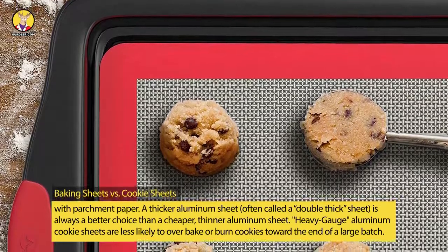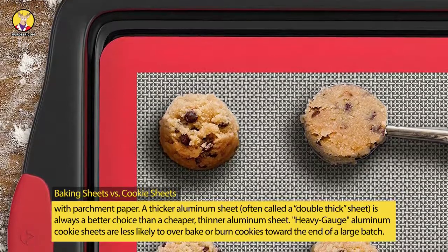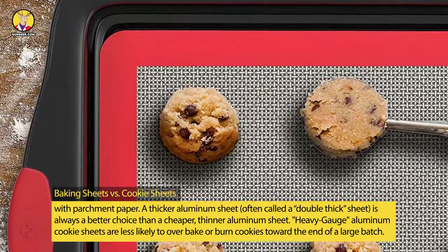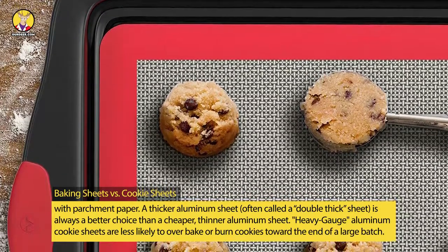A thicker aluminum sheet, often called a double-thick sheet, is always a better choice than a cheaper, thinner aluminum sheet. Heavy-gauge aluminum cookie sheets are less likely to over-bake or burn cookies toward the end of a large batch.